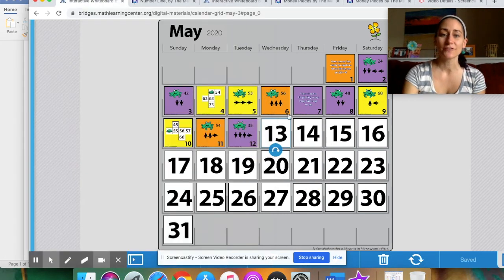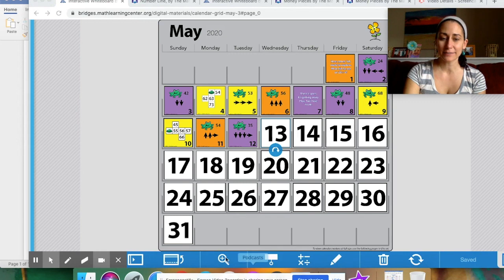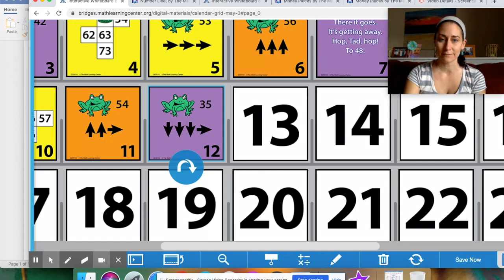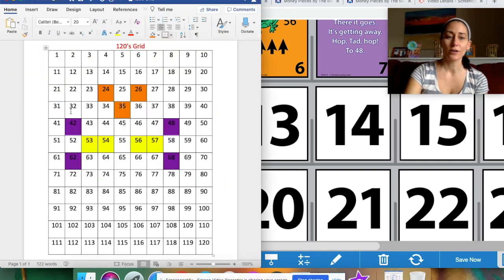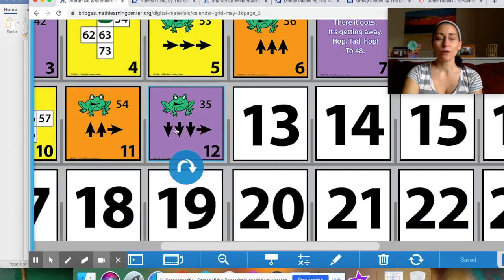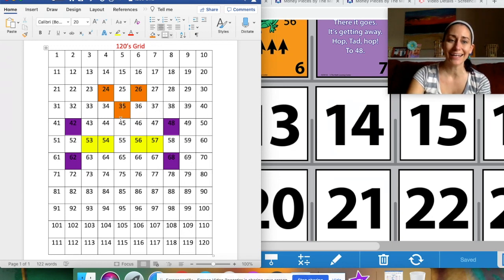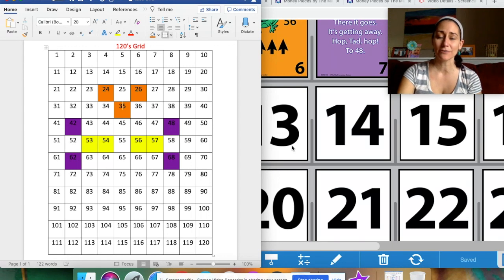Today is Tuesday, May 12th, 2020. We have a picture of Tad and he is starting on number 35. When he hops along the 120 grid, he actually hops down, down, down, and then to the right. Remember, on our chart when you go straight down we're counting up by tens — so from 35 to 45 and so on. But when he moves to the right, you're counting up by ones. Let's make Tad hop along the chart and see where he lands.